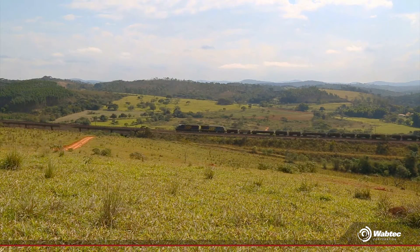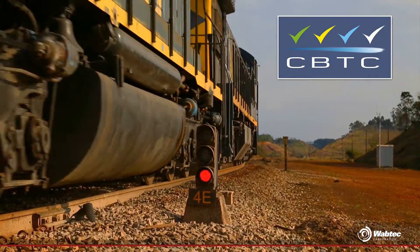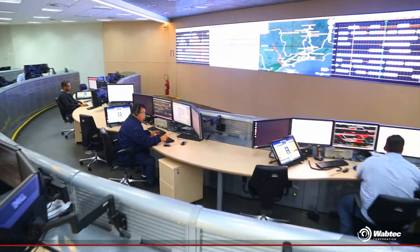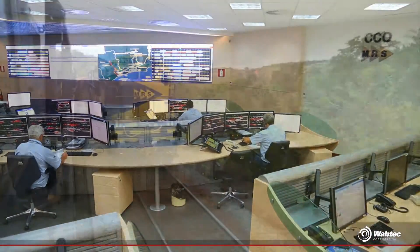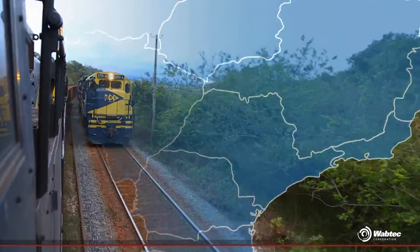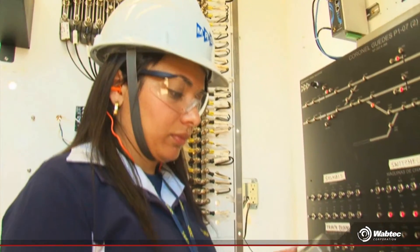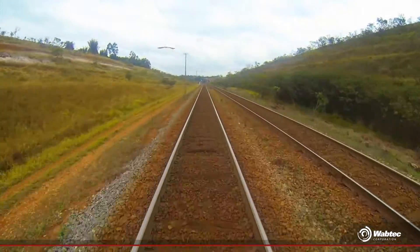Communications-Based Train Control. How can we circulate with an increasing volume of cargo without disregarding our commitment to safety? This is a challenge for MRS Logística. We are on one of the world's busiest rail freight corridors, which crosses three states of Brazil: Minas Gerais, Rio de Janeiro, and São Paulo. Professional teams work on matching efficiency and safety, and the CBTC comes on the scene as a new reality that takes place on the MRS rails.